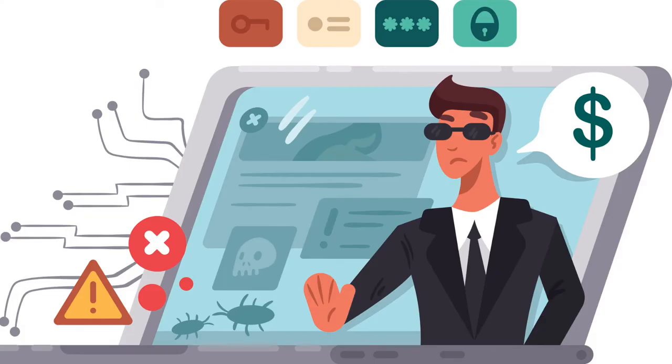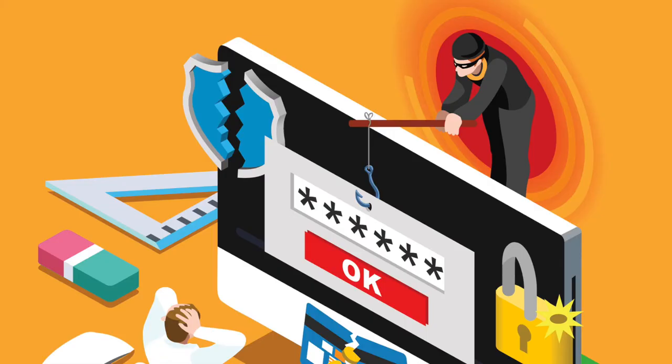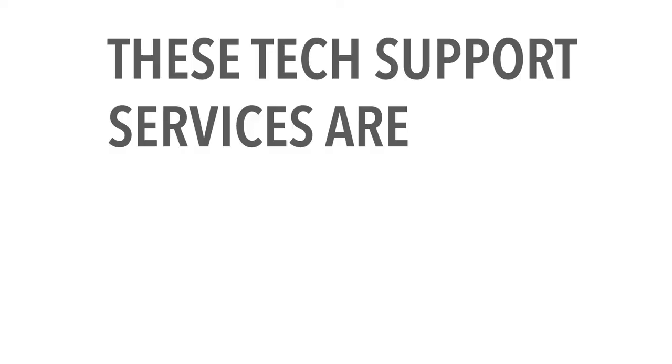They may offer to run a test for any problems, offer to fix the issue for a service fee, or install malware to take your private information. They'll offer you software you can get anywhere, or solutions to problems that don't exist. These tech support services are scams.